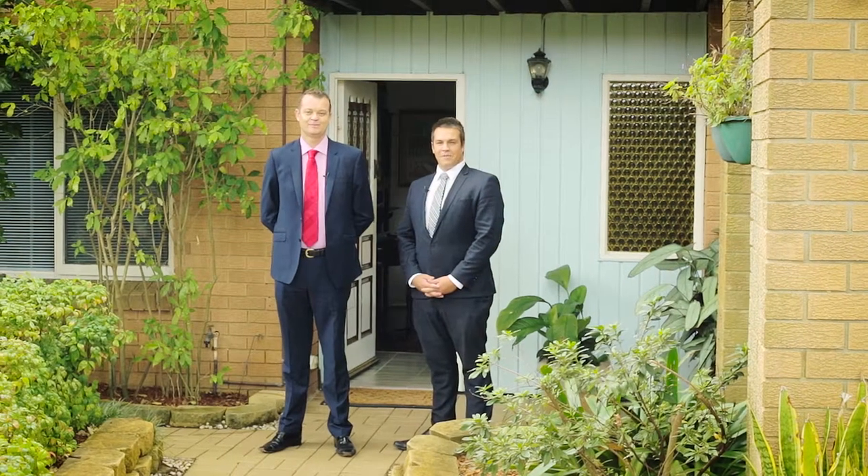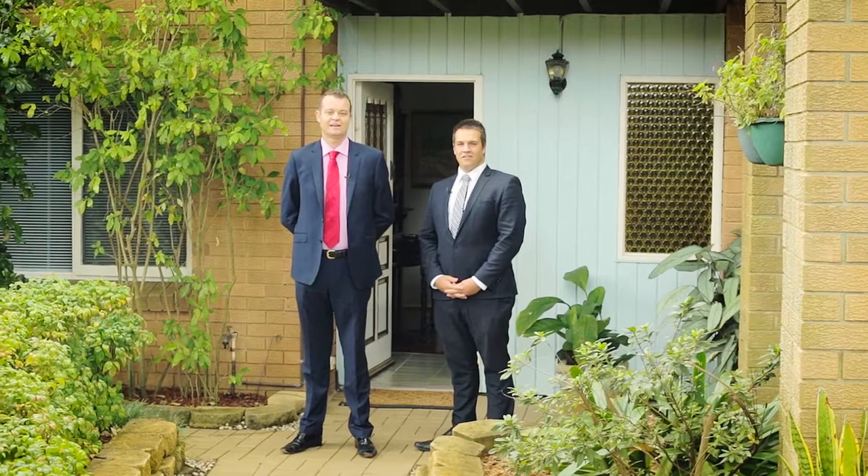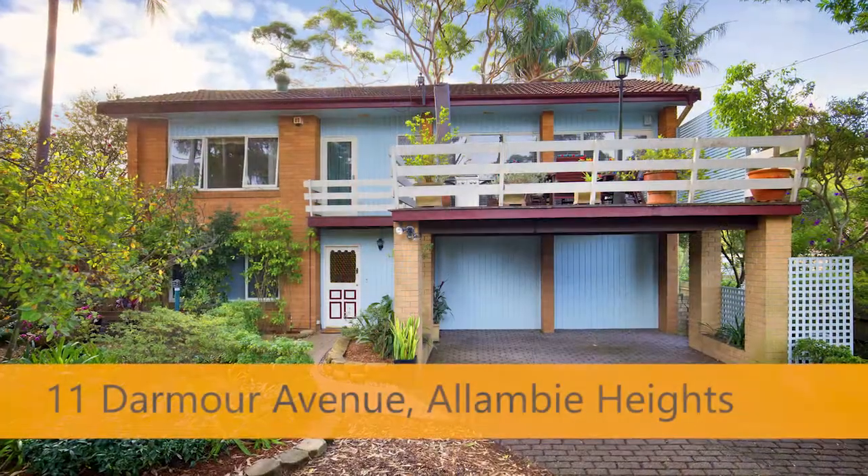Hi, I'm Richard Jackson and I'm Mason Hemmings from Rain and Horne, D.Y. Collaroy. We'd like to welcome you to number 11 Dalmore Avenue, Allambie Heights.